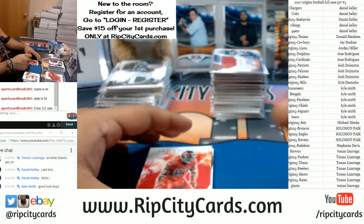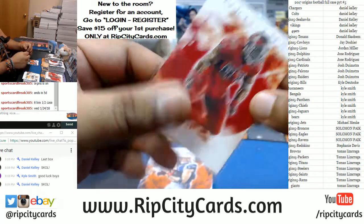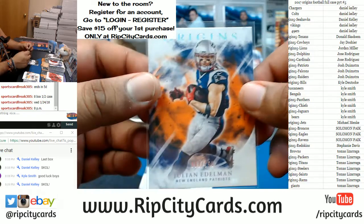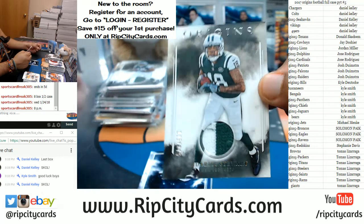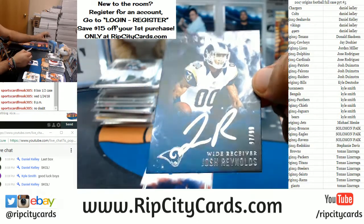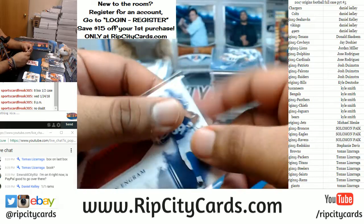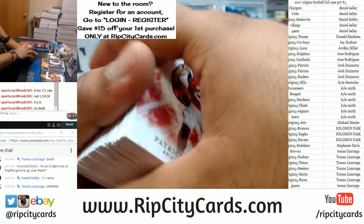Jordy Nelson base for the Packers. For the Bucs — why not — Gerald McCoy to 29. Julian Edelman to 150 for the Patriots. Darius Stewart of the Jets to 175 with a patch. Josh Reynolds of the Rams to 99 with the silver ink auto. Evan Engram — our final RPA, man — Giants did work. And Patrick Peterson Cardinals base. No panini points or anything like that — that's always a good deal.